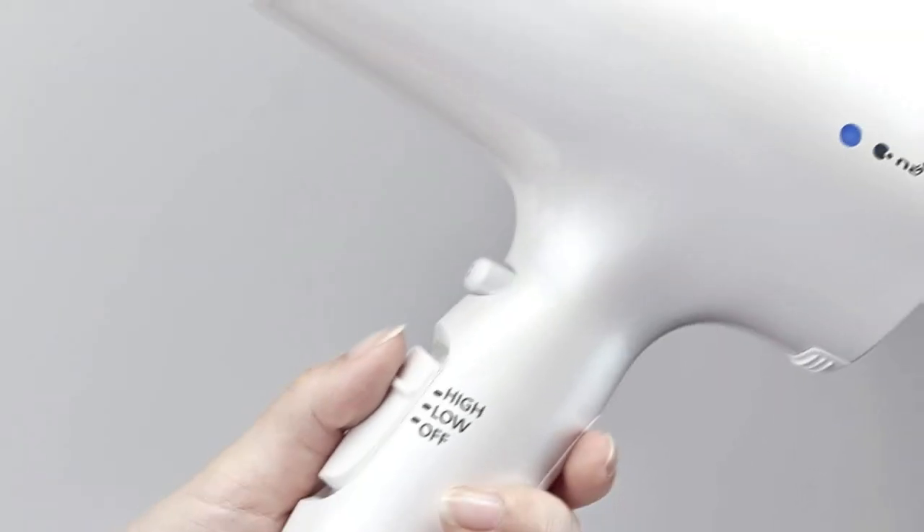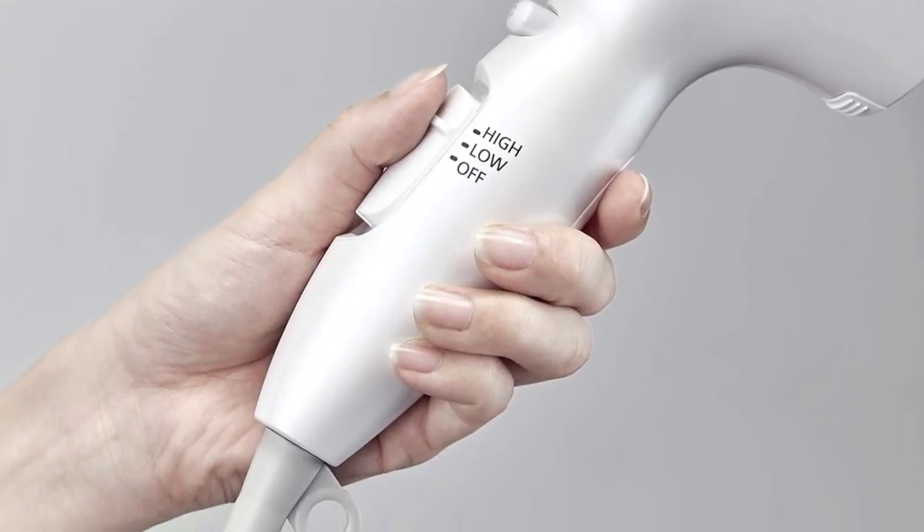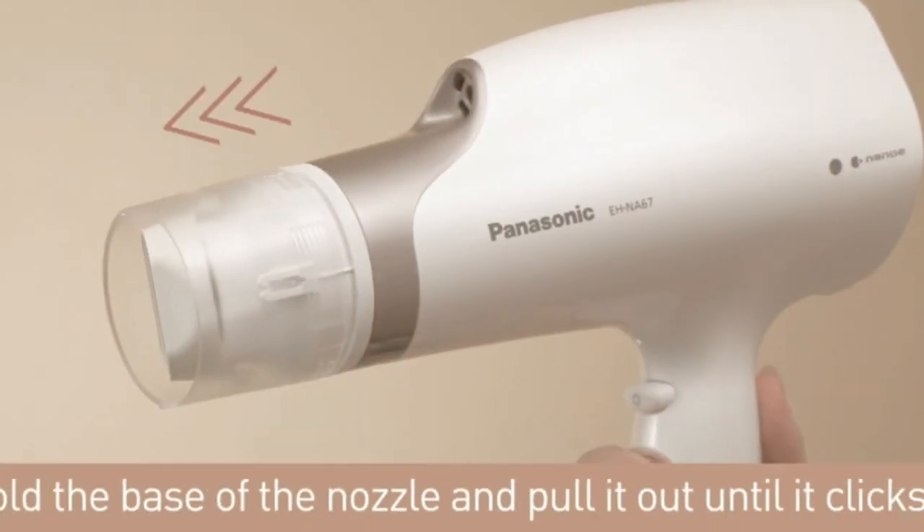First, it took her several attempts to figure out how to activate the attachment. Despite reading the instructions, it turned out she was over-complicating it. Then, the attachment caused her hair to tangle while in motion.